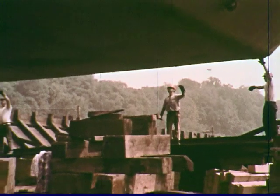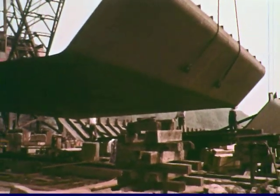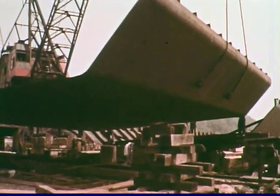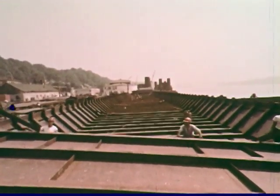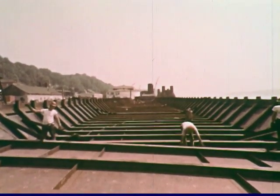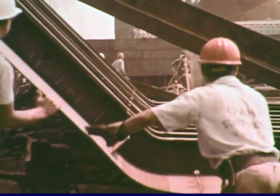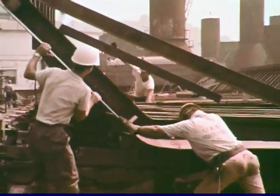An important subcontract has been awarded to Wiley Manufacturing Company of Port Deposit, Maryland, to construct the steel hulls of the four underwater tubes. Precise prefabrication is the key to the Wiley operation. Steel plates and ribs are welded into about 90 sub-assemblies, which are then assembled into the 375-foot shell for each tube.